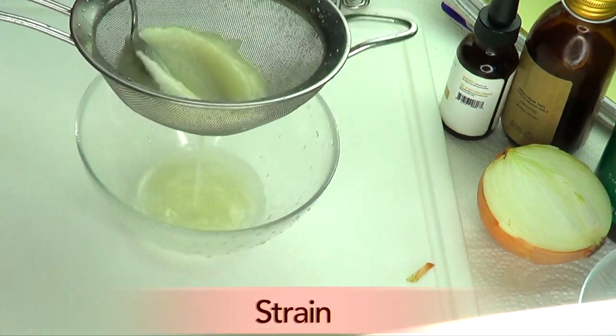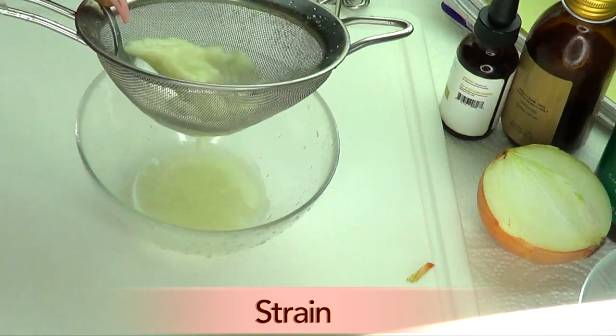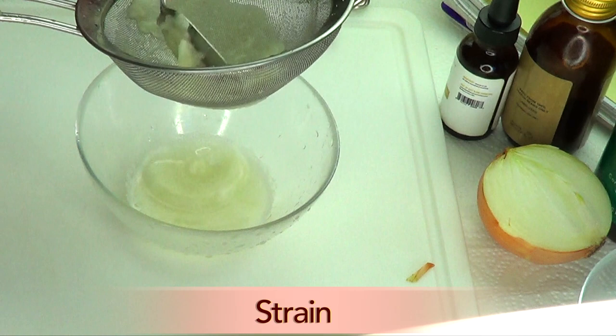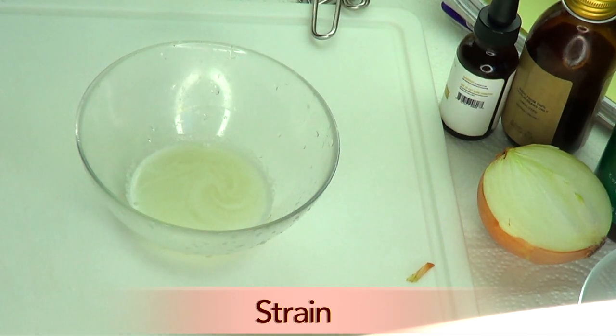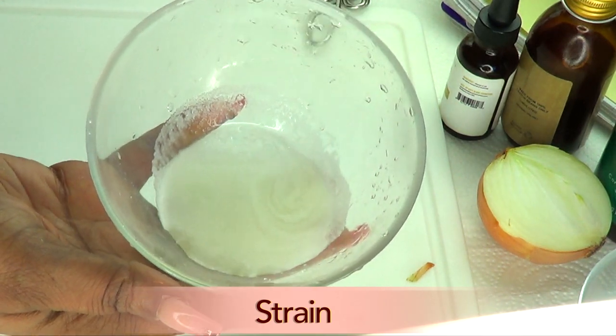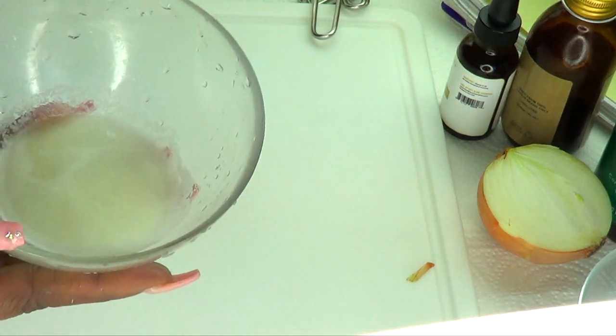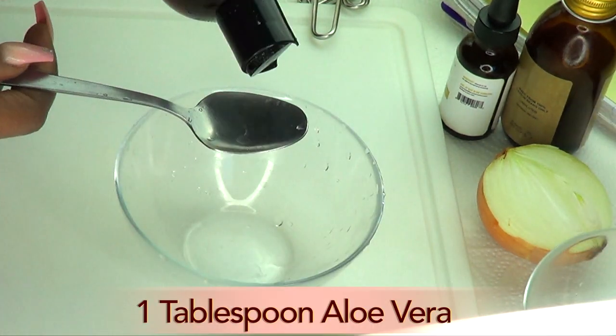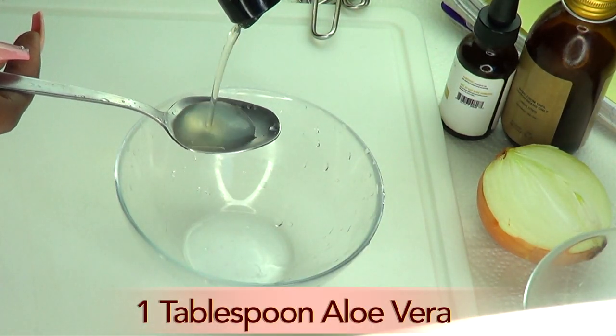Here is our blended onion. Next I'm going to strain it — just strain the onion — and here we have our onion juice. Now we're going to add all the rest of the ingredients with our onion juice.